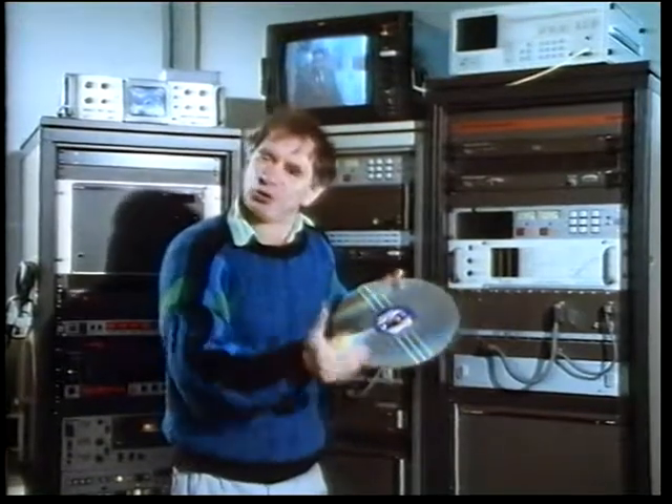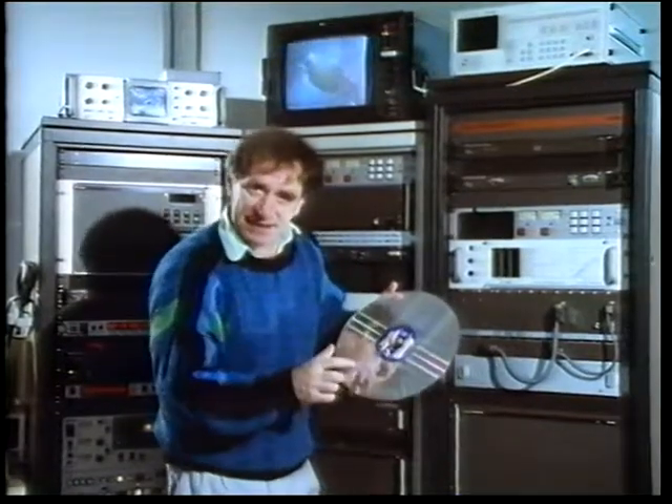With laser discs, it's different. You've got coded information on here. And even if that information is distorted slightly, when it's read by the laser, the same codes are lifted off. So you get very little deterioration. The question is: how do you capture the coded information on the laser disc?